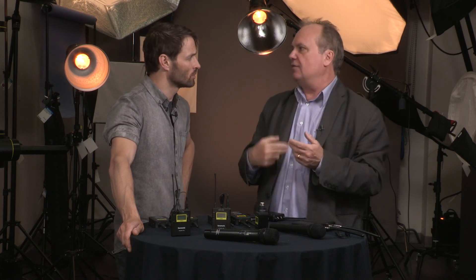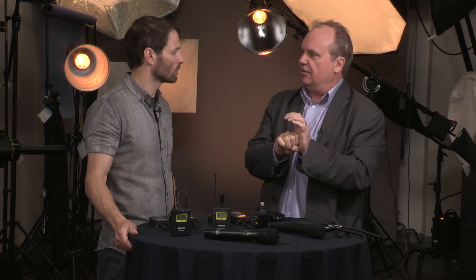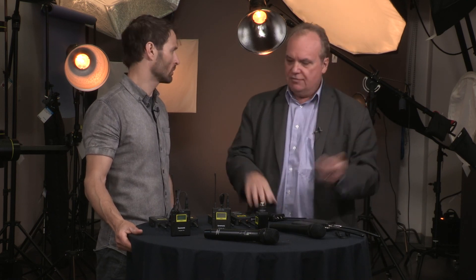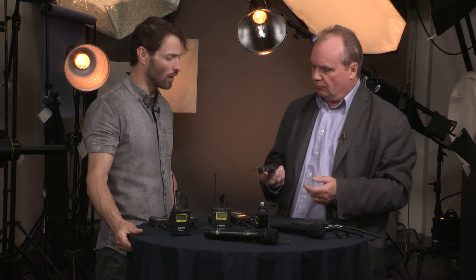Now, most often you'd use that for a single channel. It can do two channels, but because it's plugging right in, both channels would be mixed — so it's impossible to get them discrete out of that XLR connector. But for a low-cost single-channel system that just plugs directly into the camera's XLR port, that would be a great new option.